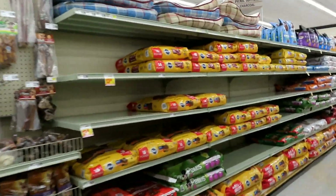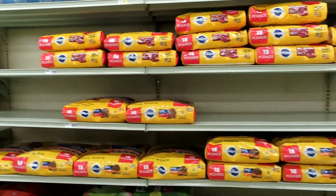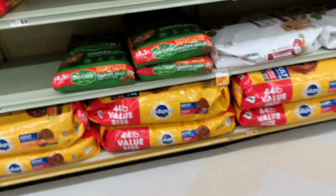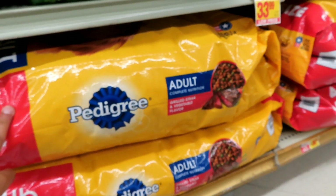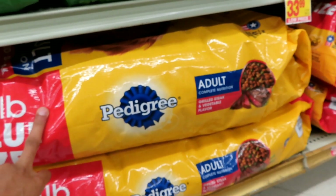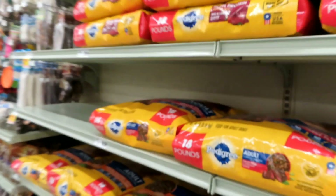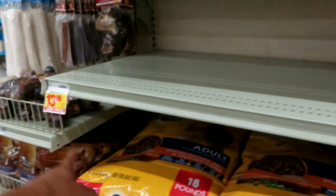Guess how long this food lasts — not even a week. They have bigger bags, but we're already having car problems and I don't know how much this car is gonna cost to get fixed, so we're grabbing the one for $18. Damn, they had one for $13 but it's gone.